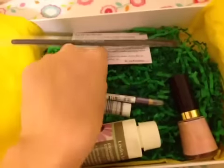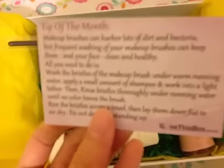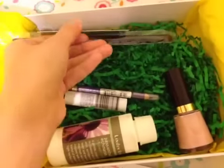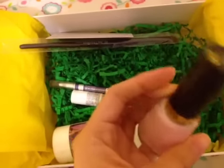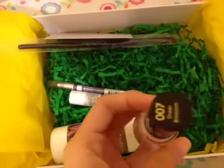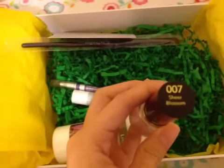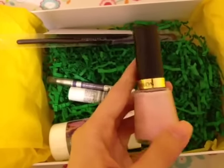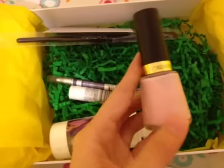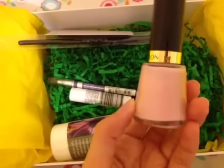There's a card telling you how to take care of the brush. Next is a nail polish by Revlon in the color Sheer Blossom, number 7. I've had this color before and I love it, so it's nice to have an extra one - very pretty.